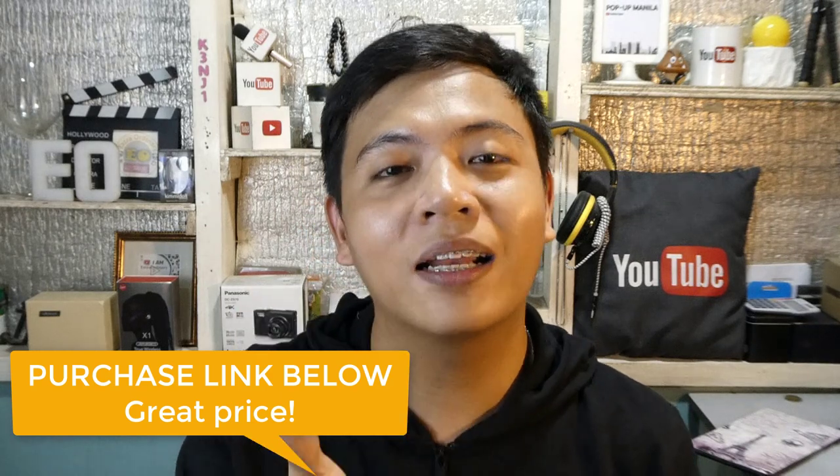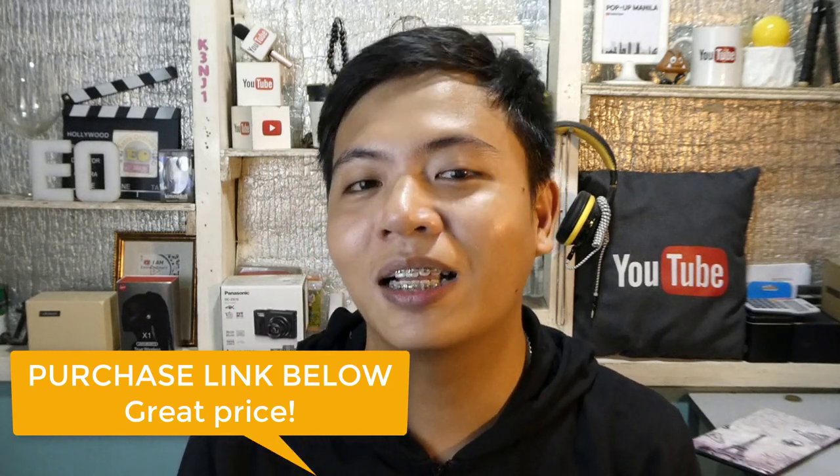And there you have it guys — that is our unboxing for some of the items of Graspa International Lazada seller. Again, itong mga in-unbox natin ay available lahat sa kanilang official store sa Lazada. Kung gusto nyong bumili or naghahanap kayo ng manicure kits and accessories, nail art and stickers, nail polish, hair treatments, eye care, body moisturizers, face skin care tools, and many more — i-visit nyo lang yung kanilang official store. Yung link nasa description lang.